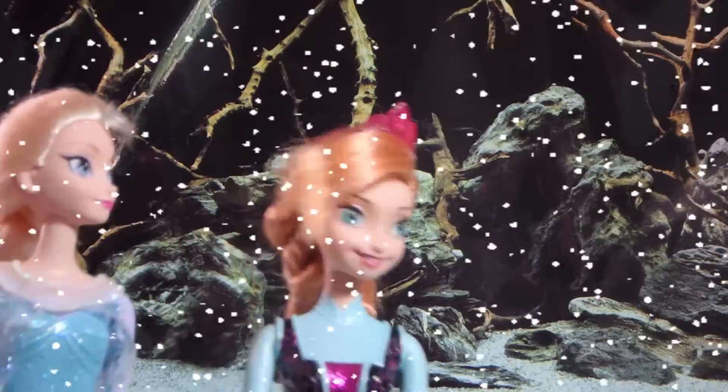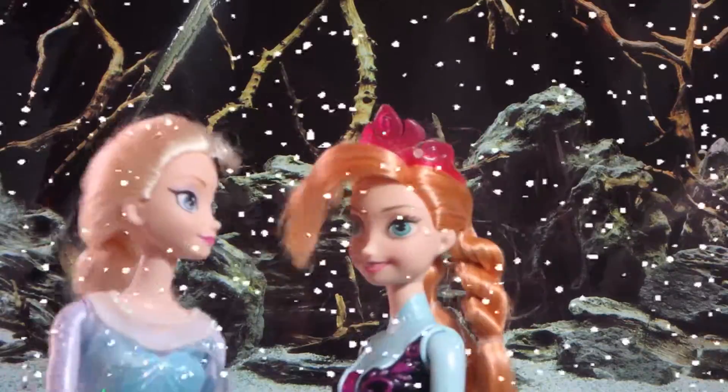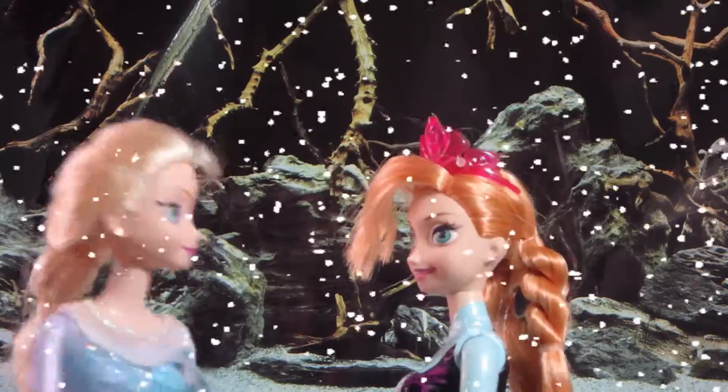After saving Arendelle, Princess Anna and Queen Elsa set out into the snowy forest to bring back the kingdom's lost treasures.